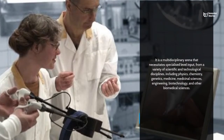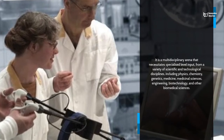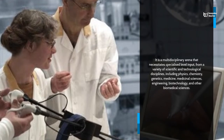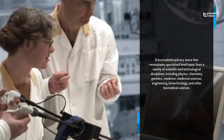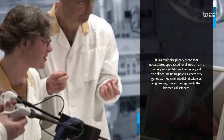It is a multidisciplinary arena that necessitates specialized level input from a variety of scientific and technological disciplines, including physics, chemistry, genetics, medicine, medicinal sciences, engineering, biotechnology, and other biomedical sciences.